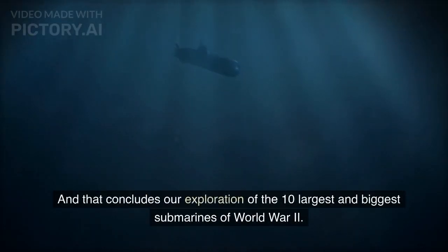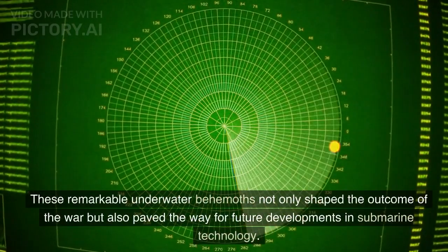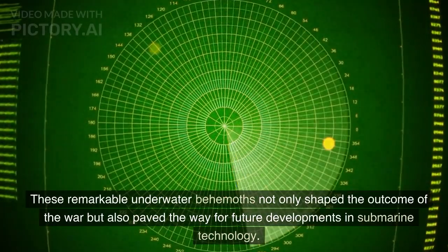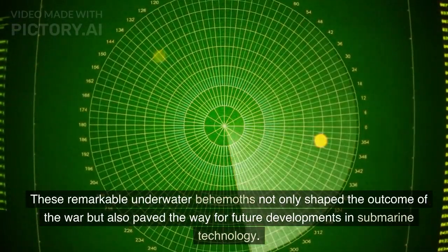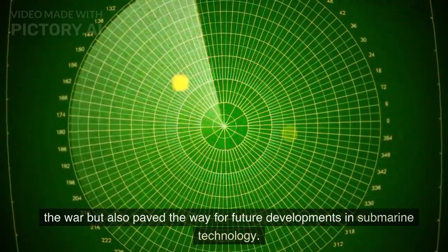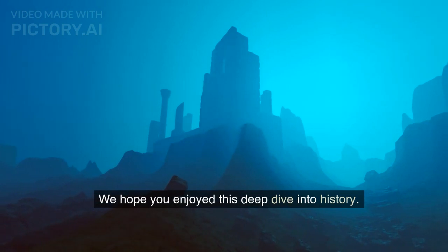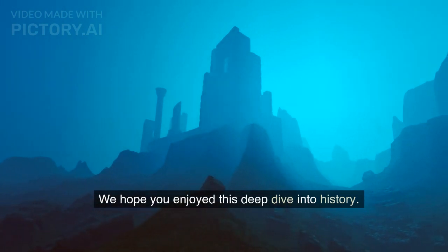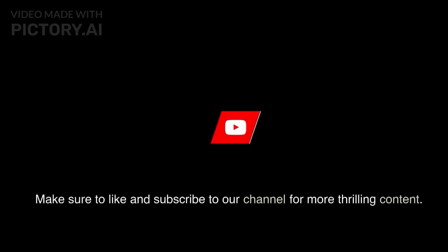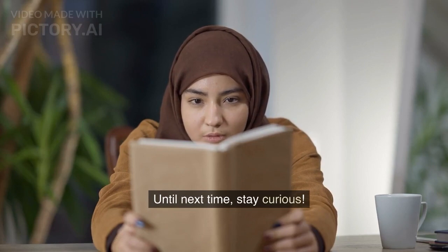And that concludes our exploration of the 10 largest and biggest submarines of World War II. These remarkable underwater behemoths not only shaped the outcome of the war, but also paved the way for future developments in submarine technology. We hope you enjoyed this deep dive into history. Make sure to like and subscribe to our channel for more thrilling content. Until next time, stay curious.